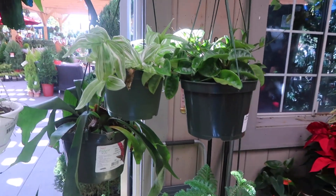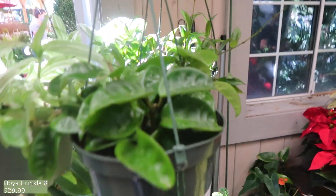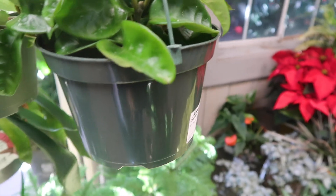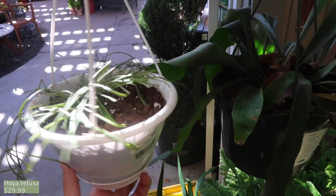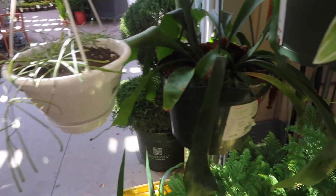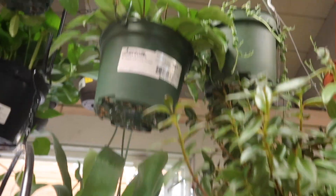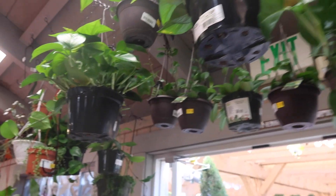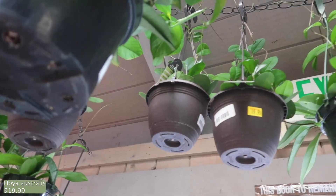And then right here are the hoyas and the succulents. There's a crinkle hoya right here — this one is $29.99. And this is a Hoya ritusa, $29.99. There's also just regular Cardinosas for $29.99. There's Pubicolix's for $16.99, and then the Australis's are $19.99 — they're kind of high up.